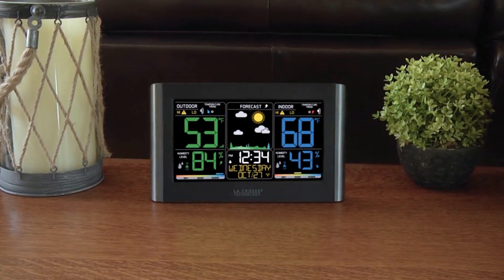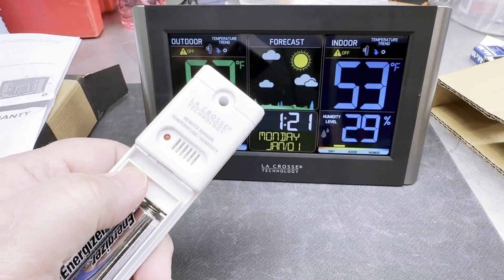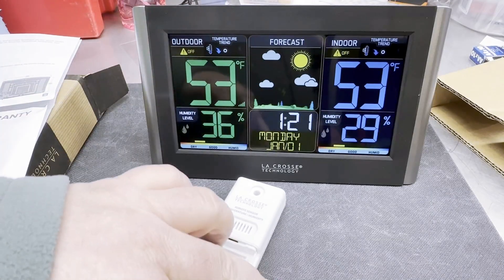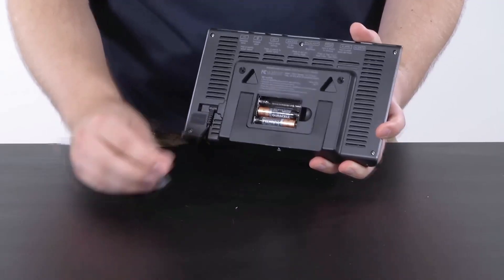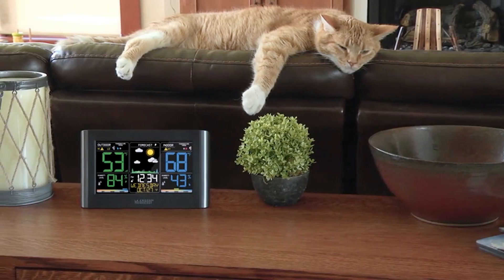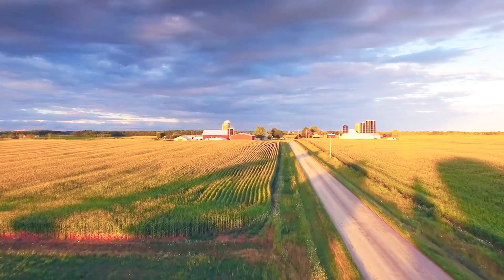While it lacks advanced functions found in high-end models, this focus keeps everything user-friendly — less distraction means you won't feel overwhelmed by unnecessary options. What you'll love most is its balance of simplicity with vital information. One area for improvement is the absence of detailed measurements like atmospheric pressure, but this isn't a deal-breaker as it prioritizes essential data. This excels as the best budget home weather station.